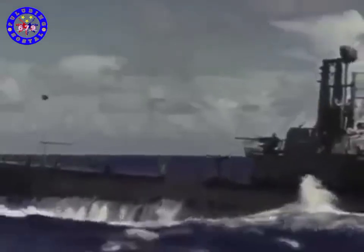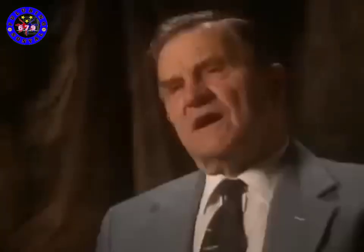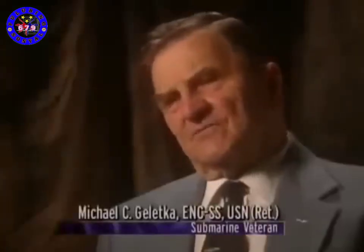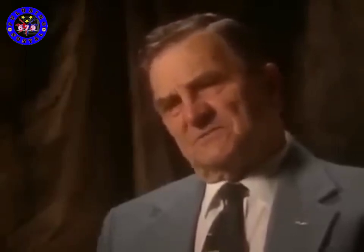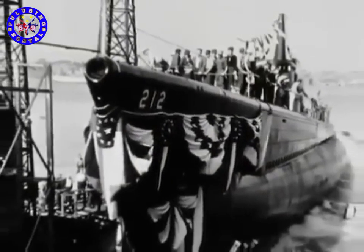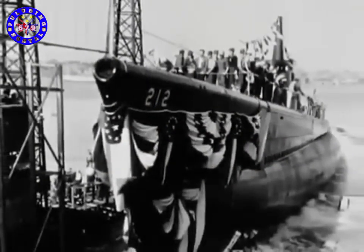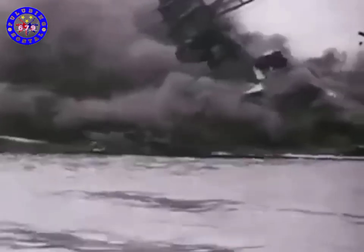They were the best-built submarines in the world — ours were Cadillacs. We all had our own bunk, three good meals a day, a clean boat, a good crew, and water. Very reliable and dependable. But the first of the Gato class subs had failed to be ready in time to do the job for which they were designed. World War II was about to begin.